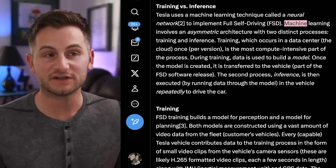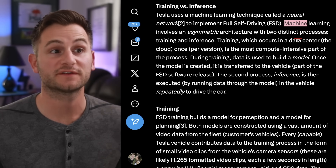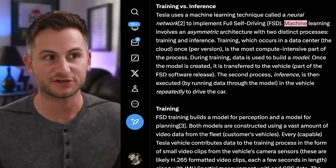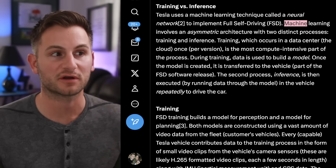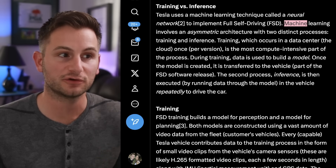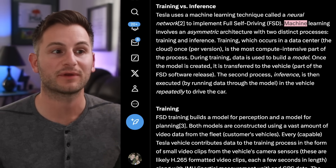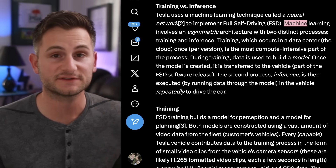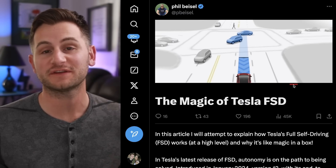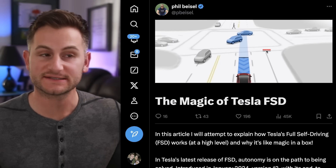I liked his simple explanation of Tesla's neural net for FSD. Machine learning involves an asymmetric architecture with two distinct processes: training and inference. Training, which occurs in a data center — the cloud — once per version, is the most compute-intensive part of the process. During training, data is used to build a model. Once the model is created, it's transferred to the vehicle as part of the FSD software release. The second process, inference, is then executed by running data through the model in the vehicle repeatedly to drive the car. I just wanted everybody to have the resource, as I think Phil did a great job of explaining things in a bit more detail and tying it all together.